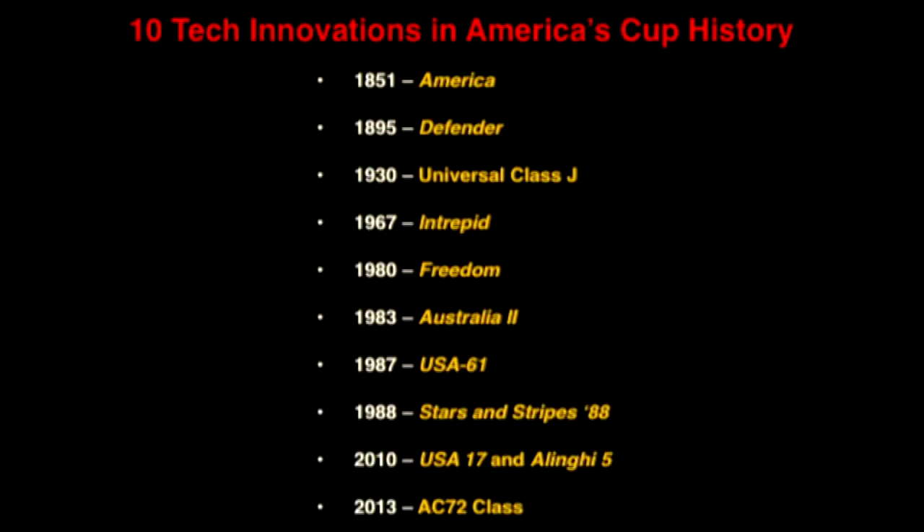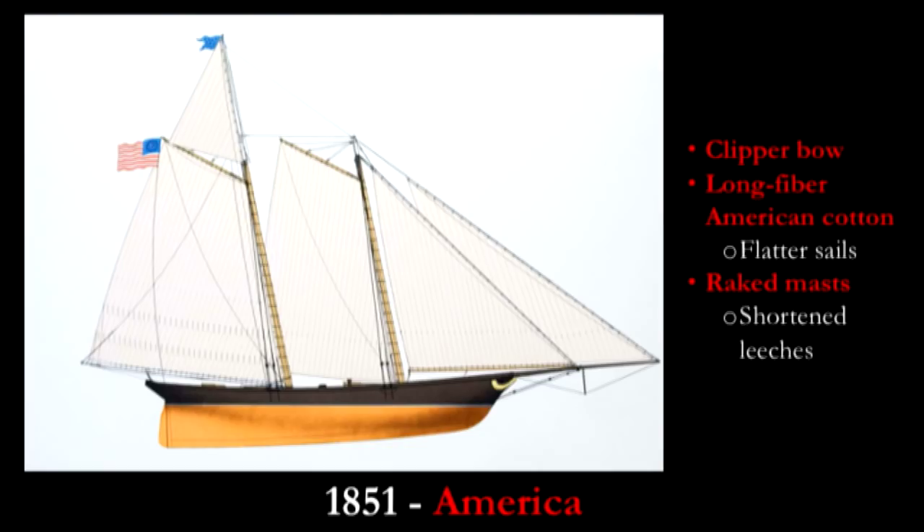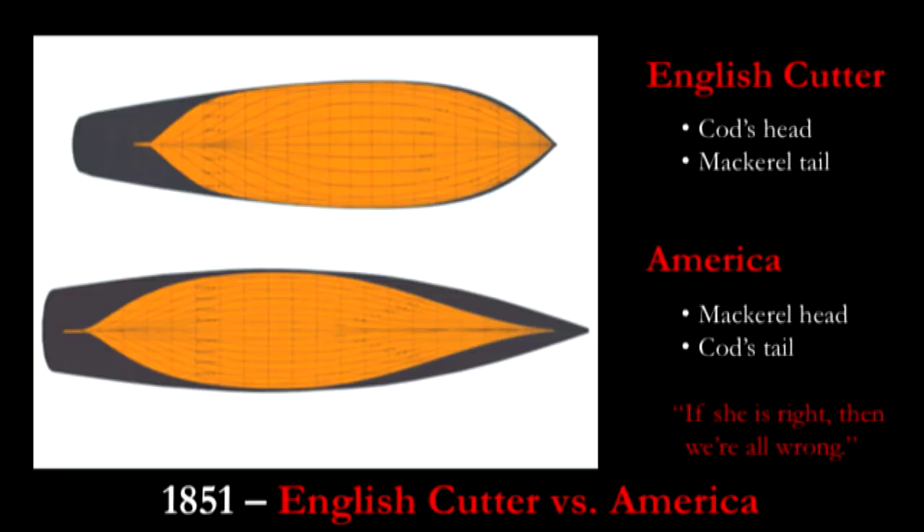We offer this quick review of 10 tech innovations in America's Cup history. Starting in 1851, the yacht America, which gave the cup its name, was so radical that the first Englishmen who saw her were shocked. The Marquis d'Anglesey said, 'If she is right, then we are all wrong.' America had a clipper bow — a very sharp bow. She used long American cotton fiber sailcloth which made her sails hold up better when they got wet, and her raked mast reduced the length of her leeches, which were the flappiest part of sails.